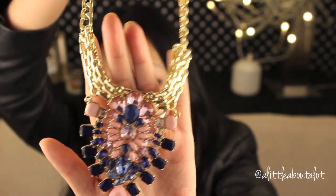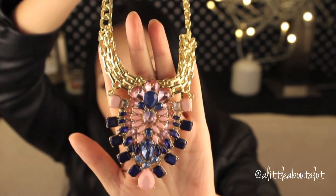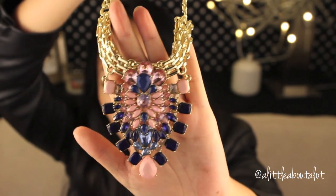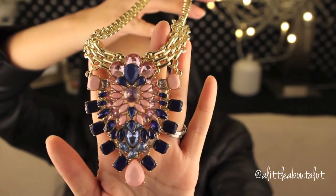It is pretty heavy, and it has this really pretty gold chain link necklace part on it. It's just so, so pretty. This is something I would never buy for myself, but it's gorgeous.